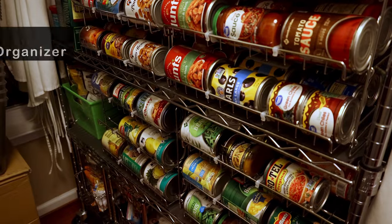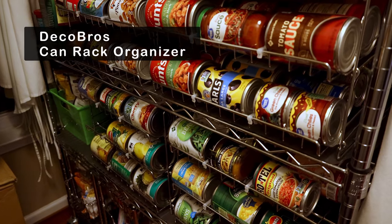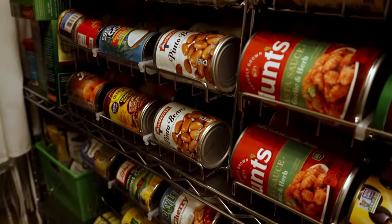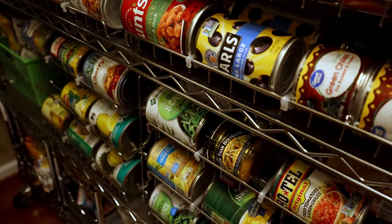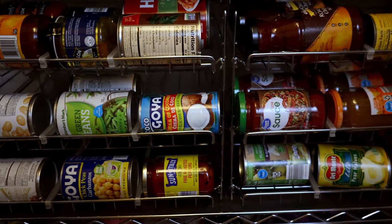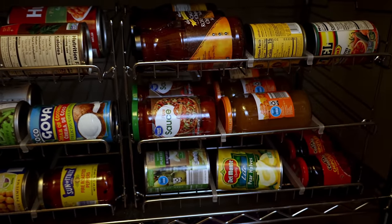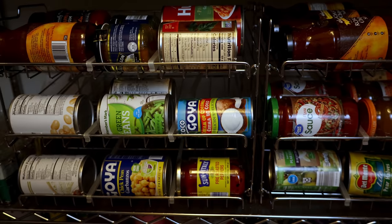Number four is my Deco Brothers can racks. I love these things — I had them in the old pantry. It is a great way to get your cans organized and my pantry would be lost without these. I have four of these racks in one area and two more in another pantry, with one still in a box ready to go in. If you want to get your pantry together, get these — they're awesome.